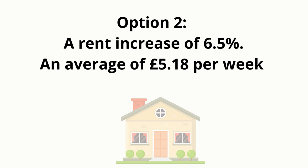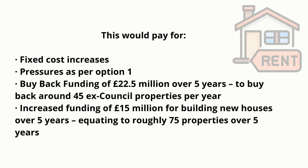Option 2: a rent increase of 6.5%, an average of £5.18 per week. This would pay for fixed cost increases and pressures as per Option 1, plus buy-back funding of £22,500,000 over 5 years to buy back around 45 ex-council properties per year, and increased funding of £15,000,000 for building new houses over 5 years, equating to roughly 75 properties over 5 years.